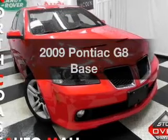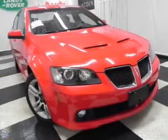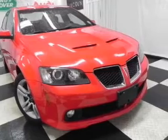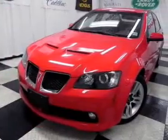Get noticed in this 2009 Pontiac G8. Travel the roads in style and comfort in this great vehicle, with a reliable 6-cylinder engine driven by a 5-speed automatic transmission.